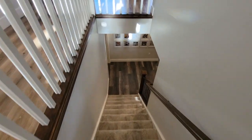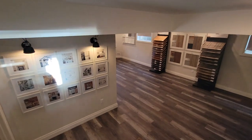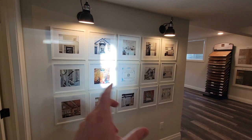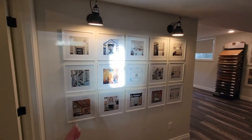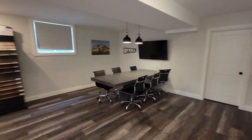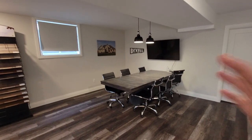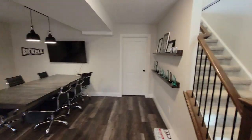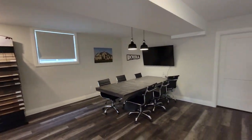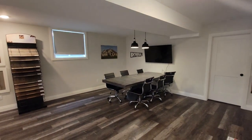Heading down to the basement — since this has been functioning as a model home, there's a picture wall displaying some Instagram content and a meeting room where we meet with customers and display awards and samples. If you're buying this house, this would obviously not function as a meeting space.